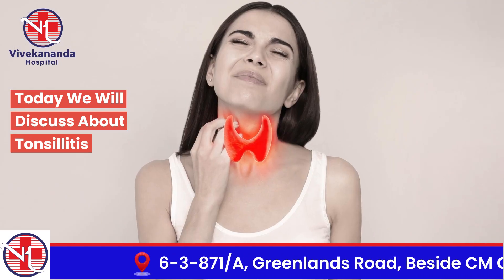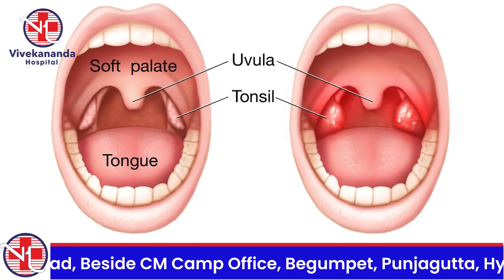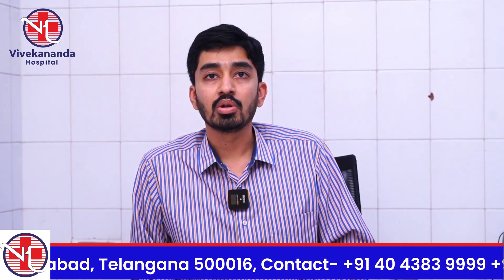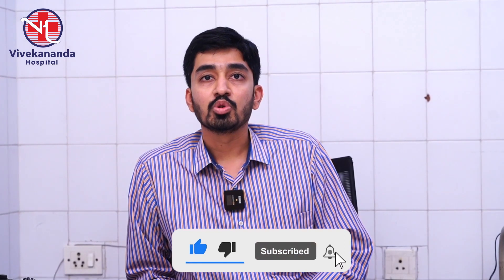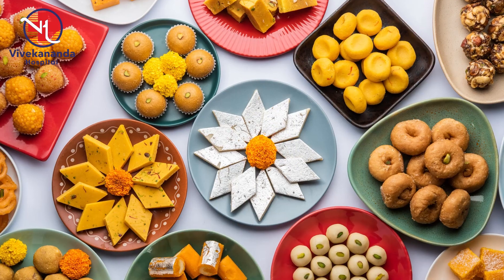Every normal person has two tonsils behind the tongue on either side. Only when these tonsils get infected and inflamed do we call it tonsillitis. In tonsillitis there will be difficulty in swallowing and pain during swallowing. Sometimes there may also be fever. In order to avoid further episodes of tonsillitis, we have to avoid cold foods and drinks and sweets.